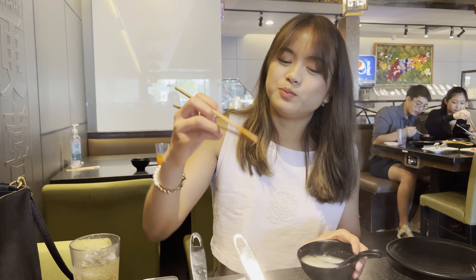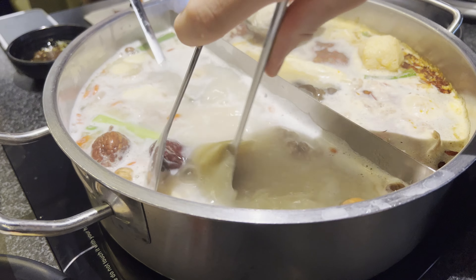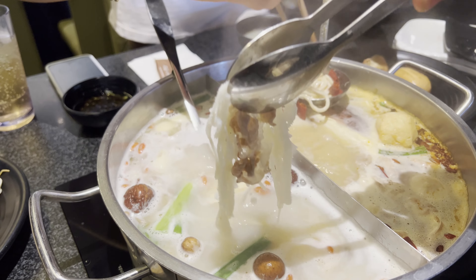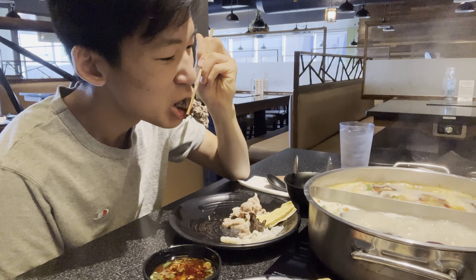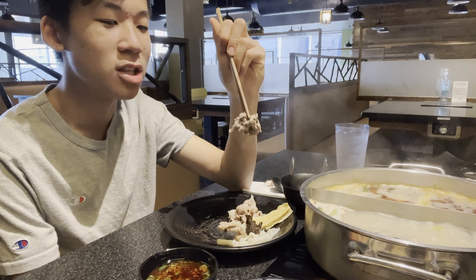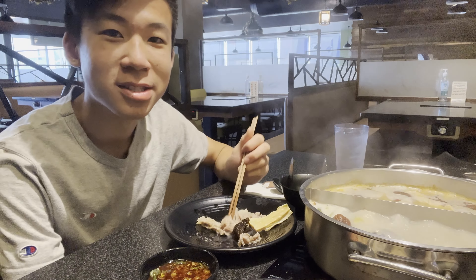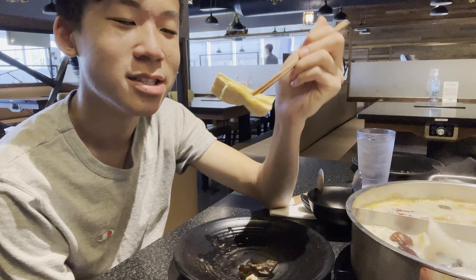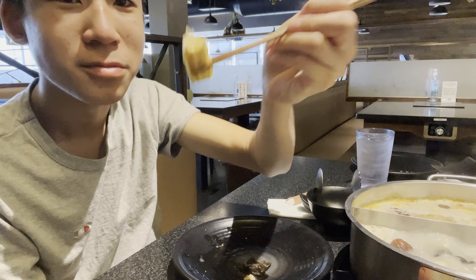We got bean curd stick — these things soak up so much of the broth and it's amazing. We got some tripe. Alright, we got the marinated. It has garlic flavor in it and the meat is a little bit more tough. Beef tripe — it's nice and tender and it's not that chewy. Now we got the bean curd stick. Just eat it as is because it has all the broth flavor in it. The little holes soak up the flavor and you don't really need to dip it in any sauce.